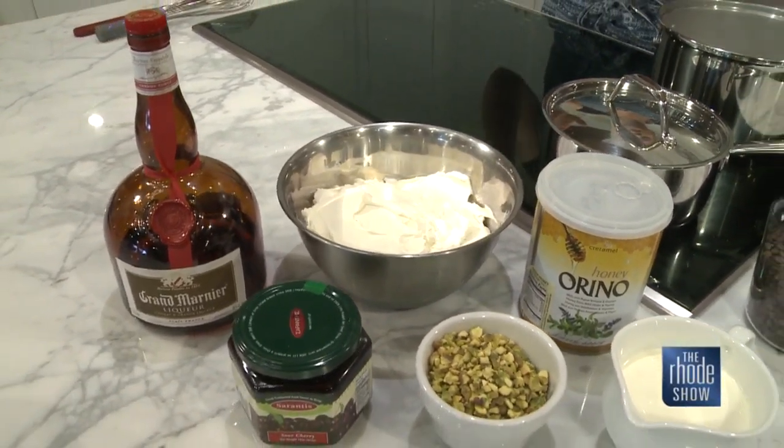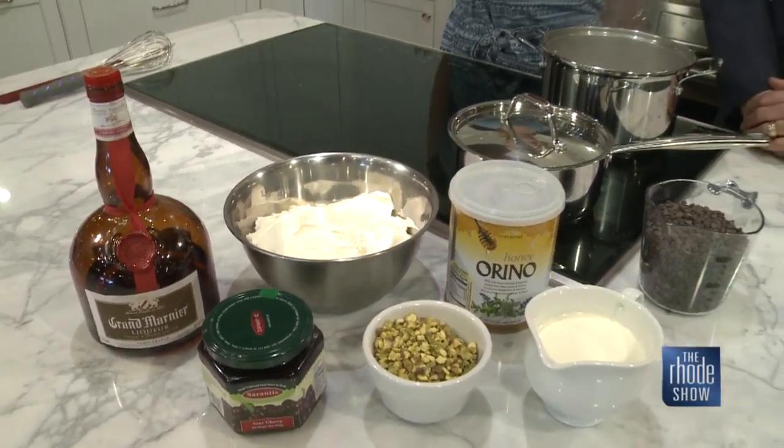And if you were going to do this for a kid, I probably would just skip the Grand Marnier — or maybe not, depending on whether you want them to go to sleep or not. So we're going to put this recipe together. She says it's kind of healthy too — I'm just going to believe everything she says and take her word for it.